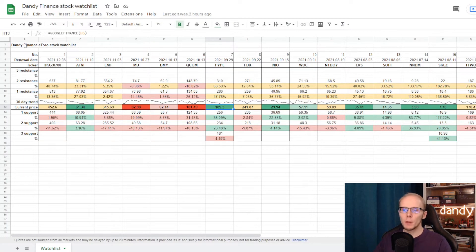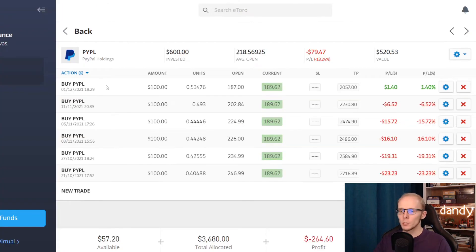So in the watchlist, PayPal is now in bright green, with the price being under the second support but over the first support price target. To get to the third support the price needs to go down 4.49%; for the second support it needs to go up 23.48%; first support higher for 35.09%; first resistance up 47.76%; and second resistance higher for 63.59%.